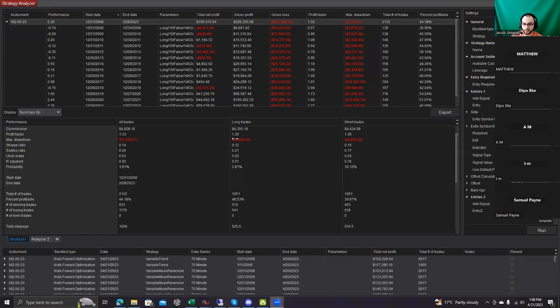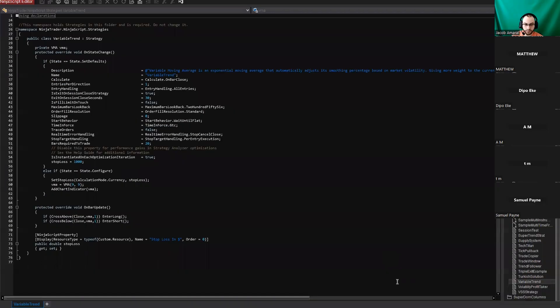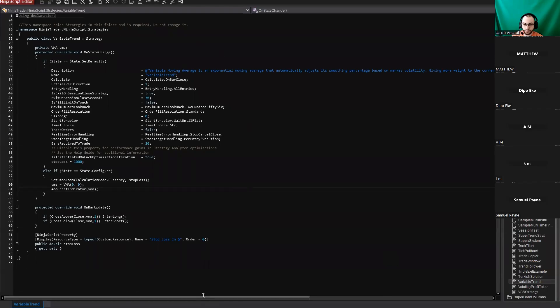Once we have an idea for our bot, we need to take that idea and make rules for it. When does it buy? When does it sell? Does it have profit targets, stop losses? We need to write all these rules out. Once we have the rules and the idea, we need to start testing it and we need a platform to do that.